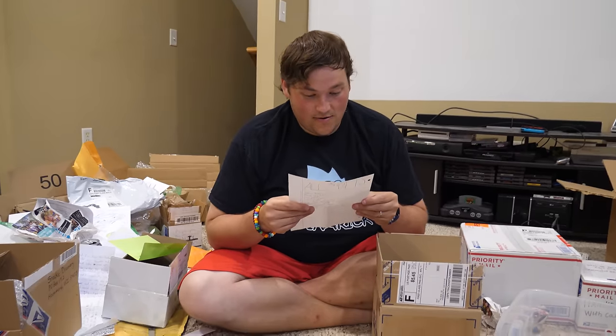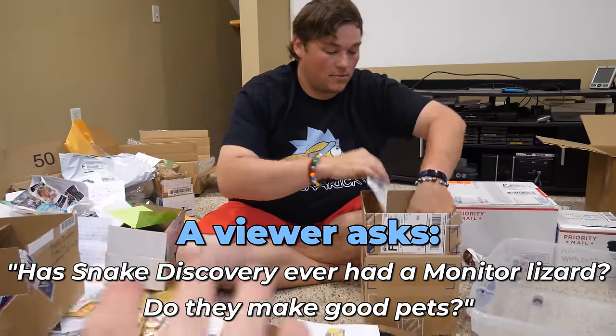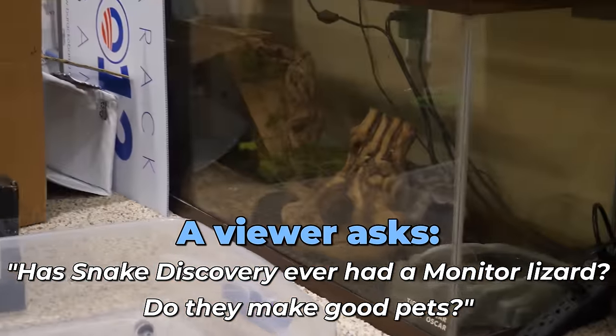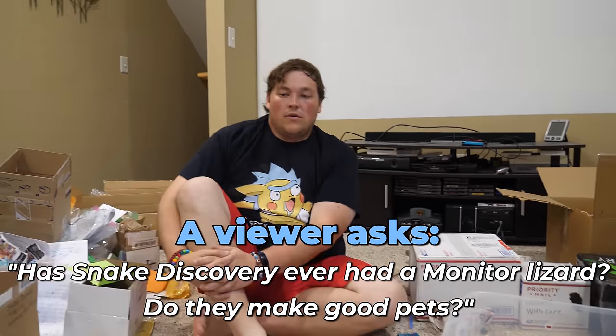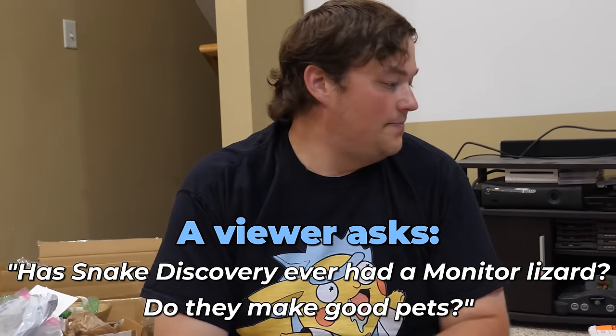They also want to know: have we ever had a monitor, and do they make good pets? Yes - depending on the type and if you have enough space. We have some Timor monitors over there right now. Monitors are good pets if you know how to take care of them. We will be getting a handful of monitors for the facility.